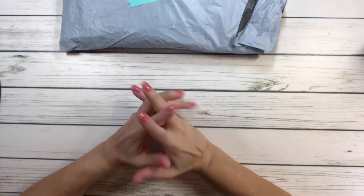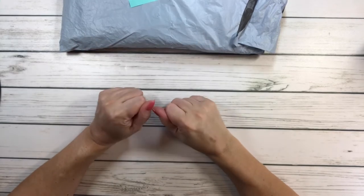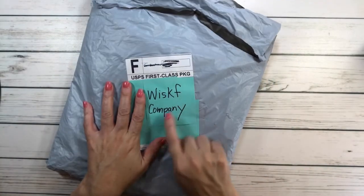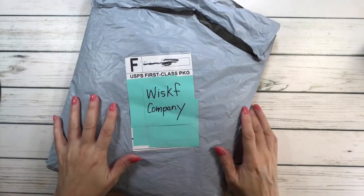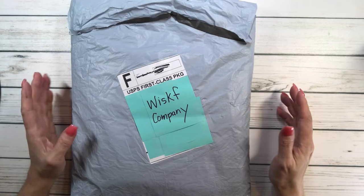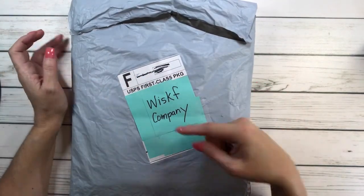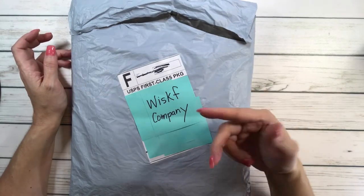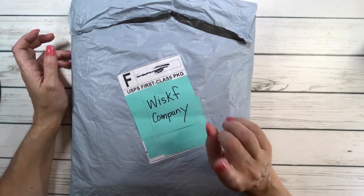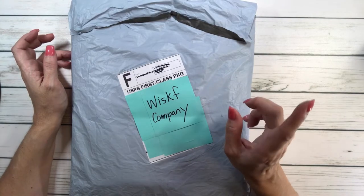Hi crafty friends, how's everyone doing tonight? Happy Halloween, by the way! So I'm super excited — this is my first time from this company, it's called Whisk Company. They basically sent me an email saying, 'Hey, would you review our products?' and I said of course. Right now they have a special offer where you buy four and get one free — the lowest price one is free — and on top of that you get a five percent discount code that I'll put in my description box.